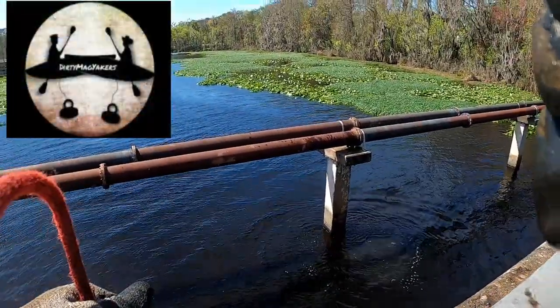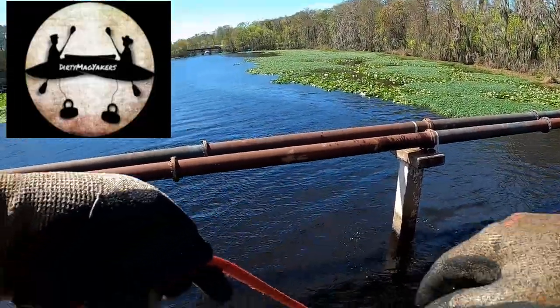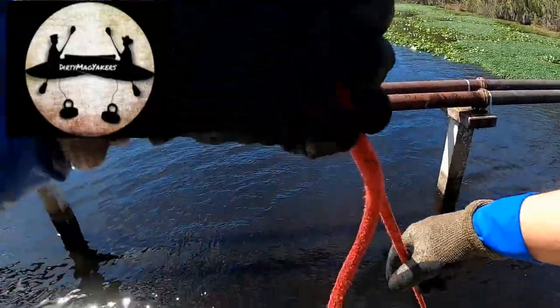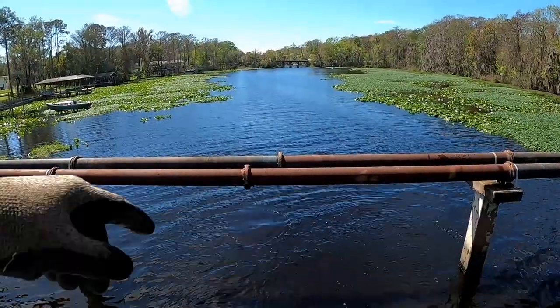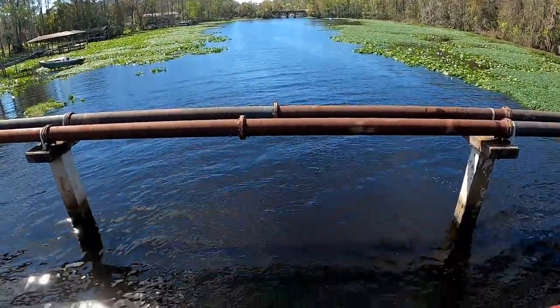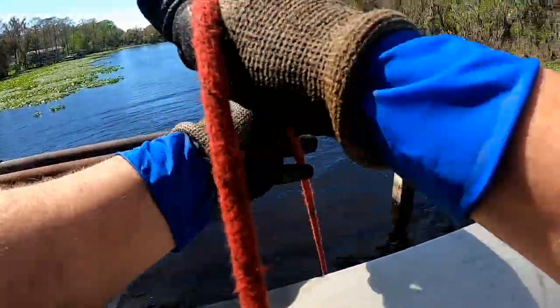This spot right here is where I would love to see Jake and Adam from the Dirty Mag Yakkers come out, get up under this bridge and the railroad bridge out there — I bet they would have a blast. There's another manatee — right when my magnet hit there was a big tail swoosh, and it just went back up under the bridge. I guess I'm going to have to be careful where I throw my magnet; I do not want to land it on top of a manatee.